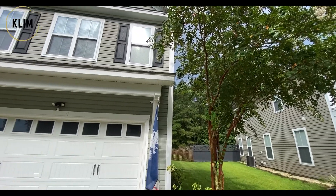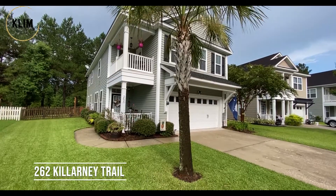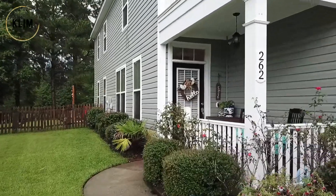Today's home is on a quiet street towards the front of the neighborhood at 262 Killarney. I think you're really going to like this house — it's meticulously kept up. Let's go inside and check it out. I absolutely love the double porches on this house.